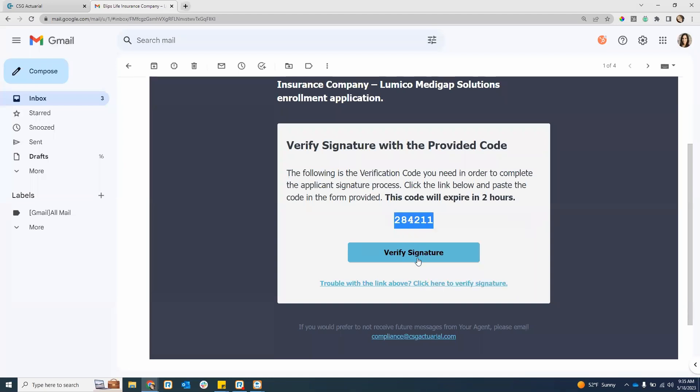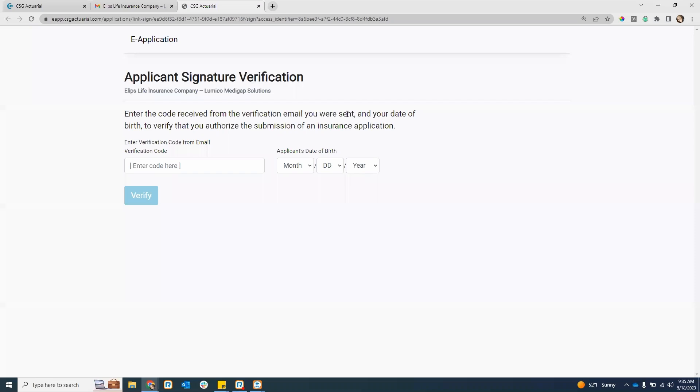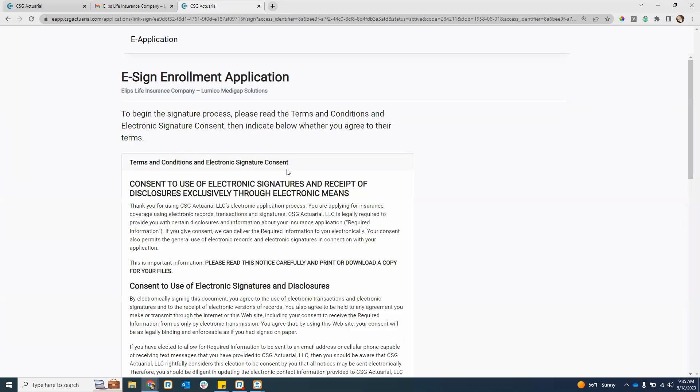I'm going to copy this code and then hit verify application. I'll enter in that code and the applicant's date of birth. If the applicant enters in their date of birth and verification code within that two-hour window and it does not allow them to verify — telling them their verification did not validate — this is where you may have their date of birth wrong. The date of birth they enter has to match the date of birth on the application. That's part of the security component.